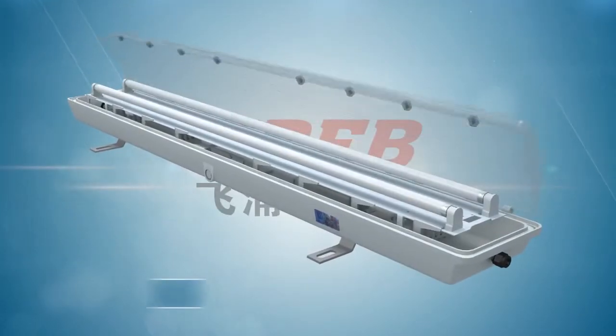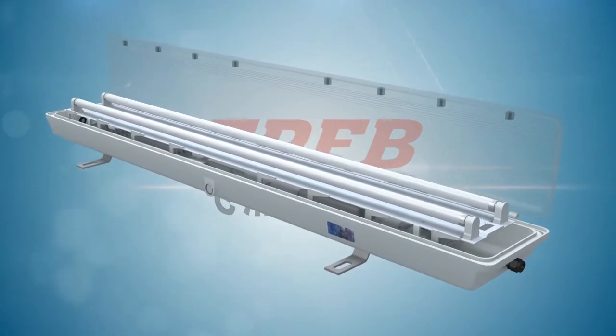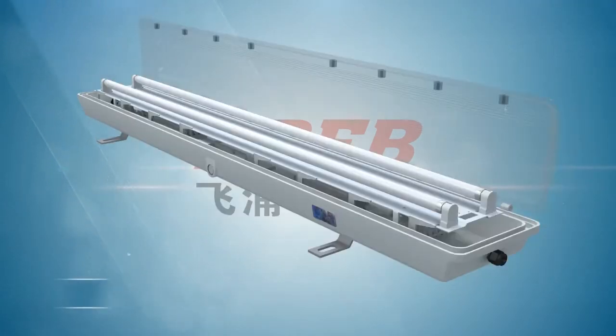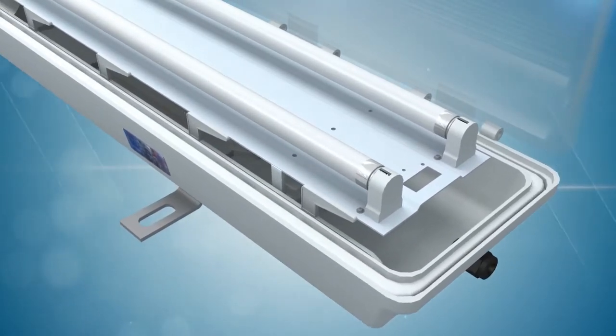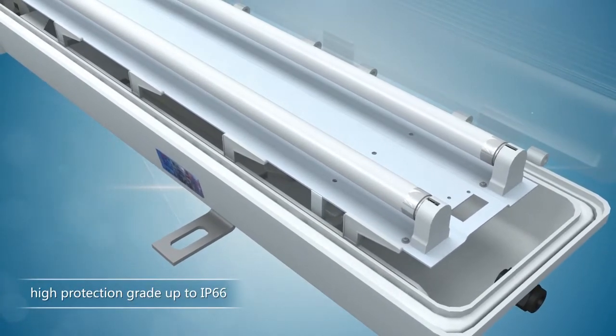The glass cover is die-casted of high-grade polycarbonate. It has advantages of good light transmission, constant color, impact resistance and anti-corrosion. An O-shaped silicon rubber gasket is fixed between the joint surfaces and interfaces, which ensures high protection grade up to IP66.